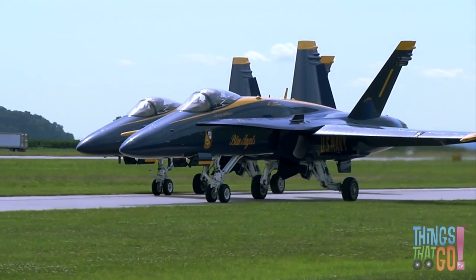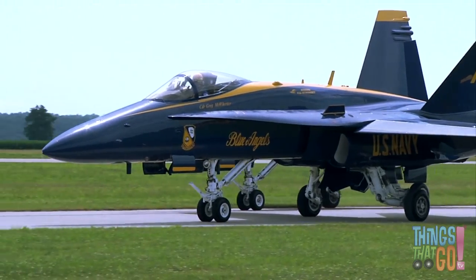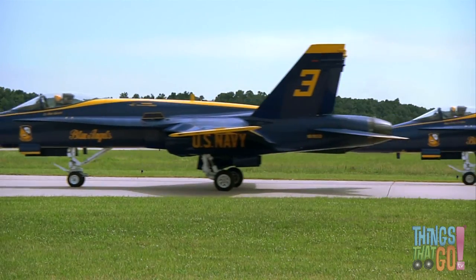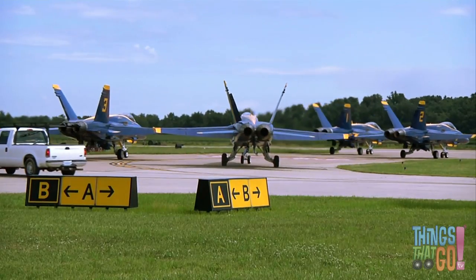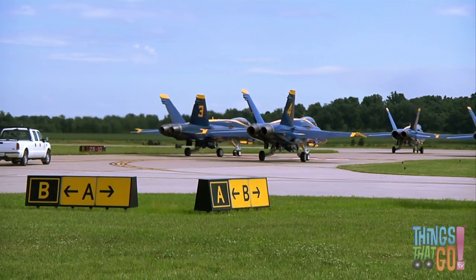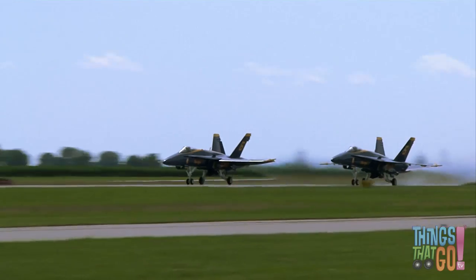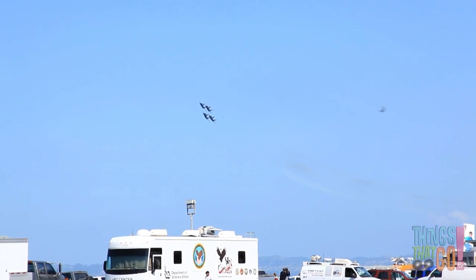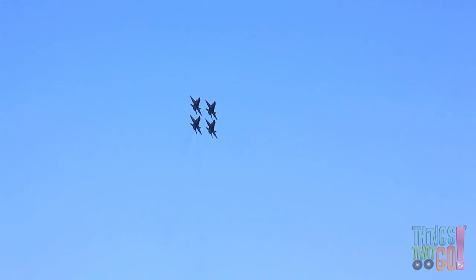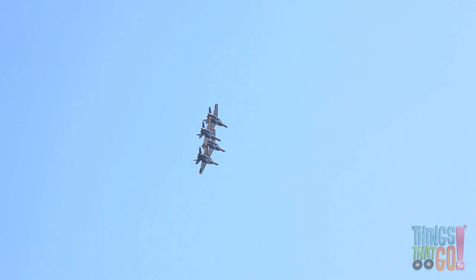Look at it spin! Here are some blue and yellow jets taxiing on a runway — one, two, three, four blue and yellow jet airplanes. These jets are F-18 Navy jets. Can you see their powerful jets at the back? And take off! They fly with great precision — this is called flying in formation. Aren't they impressive?